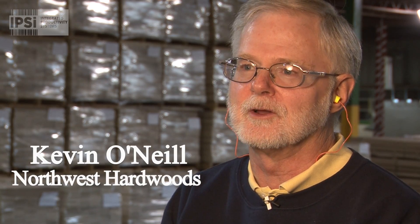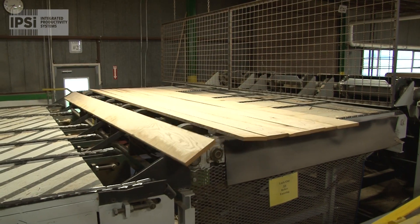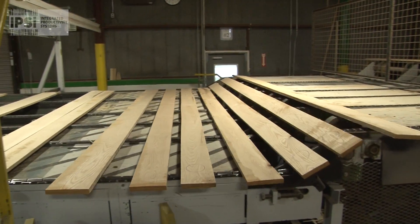I am the retail products manager for Northwest Hardwood's Choice Wood facility. We make hardwood boards for the box stores like Lowe's, Home Depot, Menards.